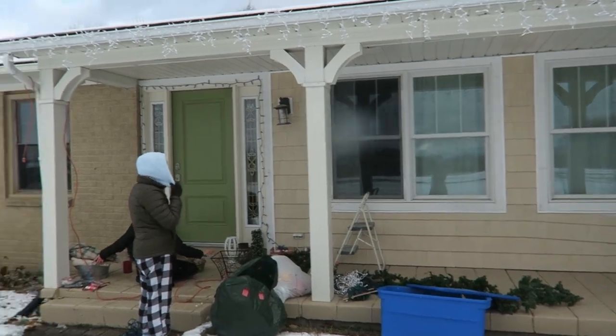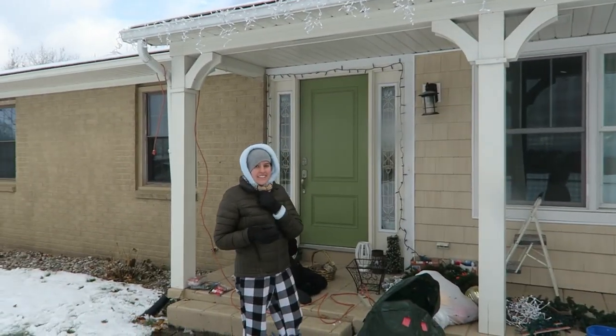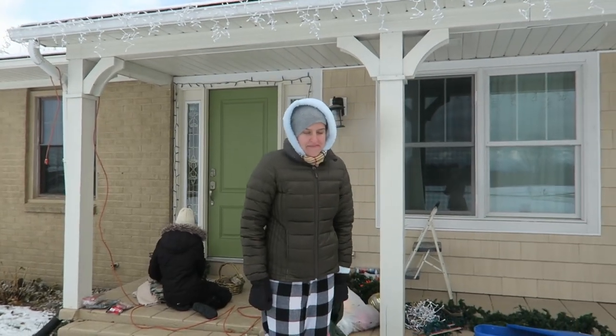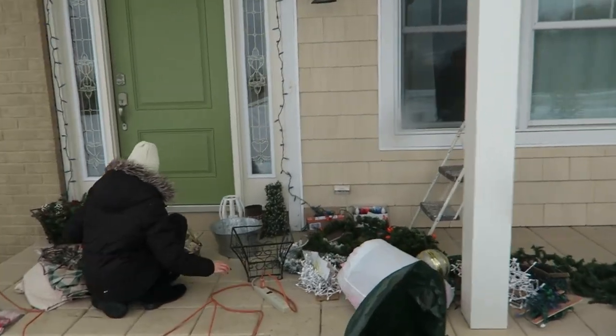Today we are decorating our outside for Christmas! Mushmash looks very comfortable. It's cold — we thought it was warmer when we started. We're just starting, probably won't finish today, but we're getting a head start.